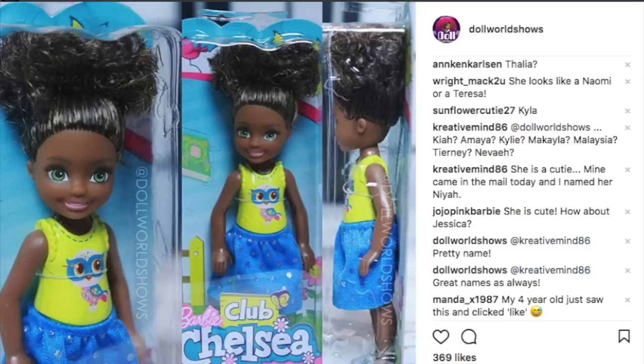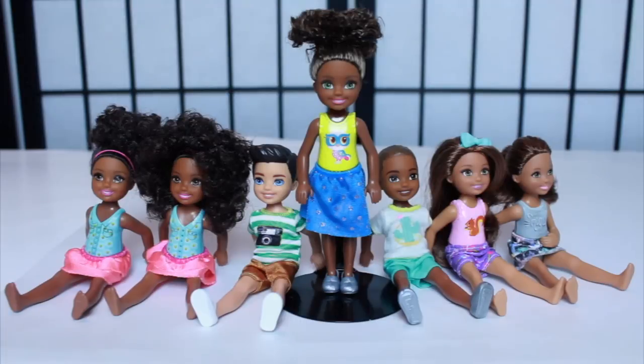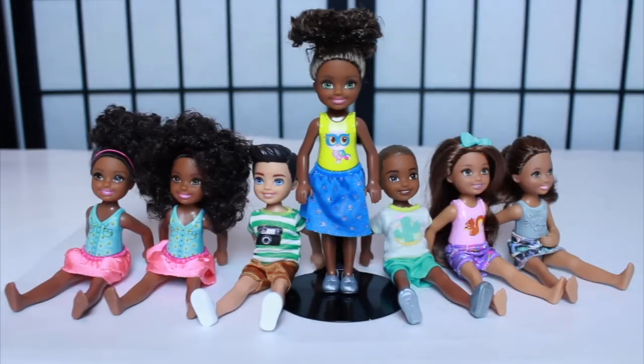A lot of people commented, so thank y'all — I appreciate everybody who helped me name them. Matt to you says she looks like a Naomi or Teresa. And just because of who her mother is, because I already picked out her parents — y'all, she already has her parents — her name's going to be Naomi. When you figure out who her mother is, then their names are going to make sense.